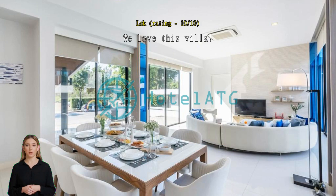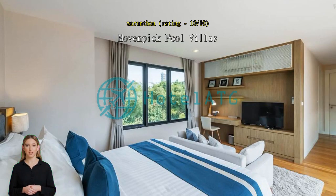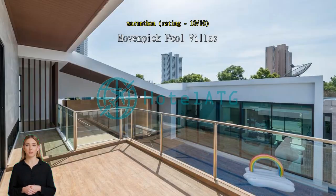Good villa, everything good — and a beautiful villa. Mövenpick Pool Villa's floating breakfast is a must-try: well presented and delicious. Staff are on 24/7 standby — best service with a smile. Best service, beautiful large villa with amazing staff. Recommended.